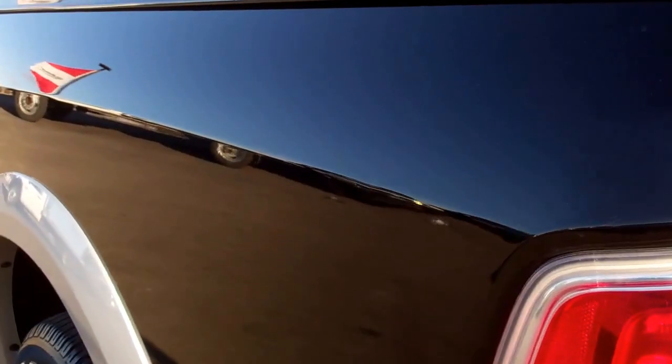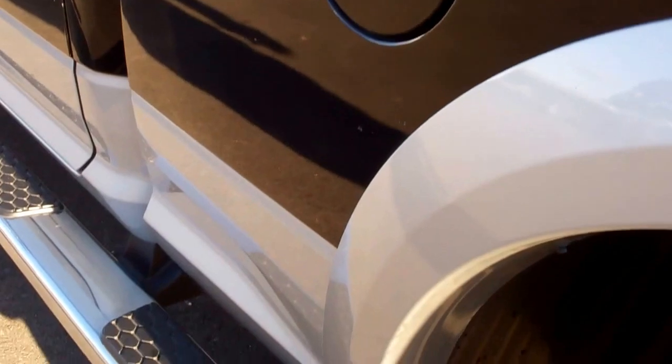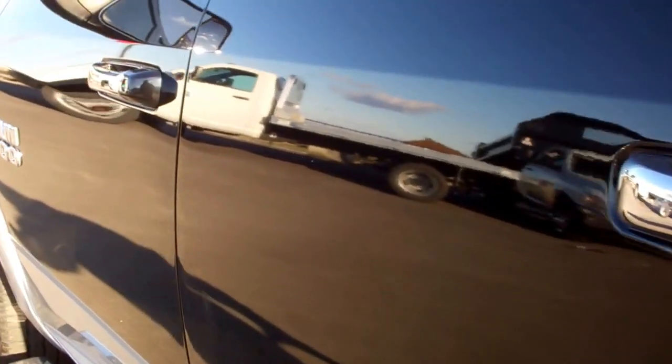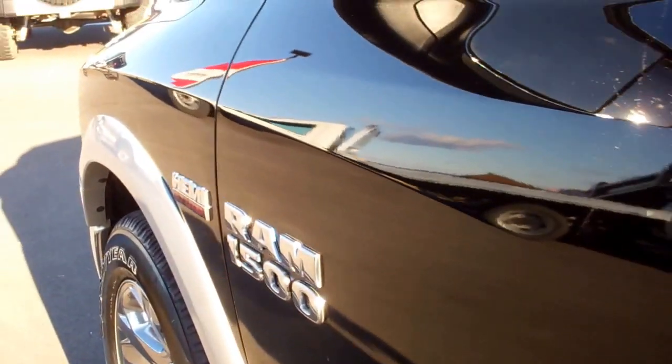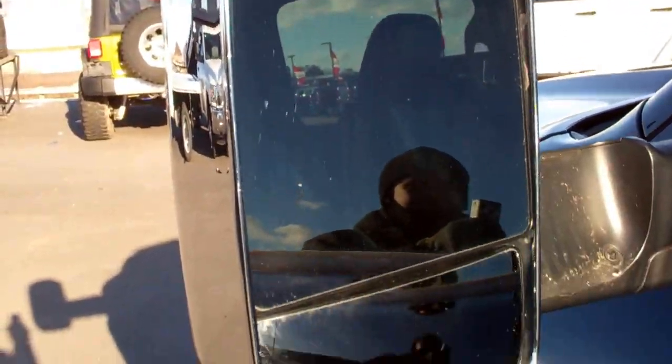Down this side of the truck you can see it's just as clean as the other side. We want to make sure you get the most accurate representation of the vehicle as possible, so that when you get here there are absolutely no surprises. It does have the tow mirrors that fold out.